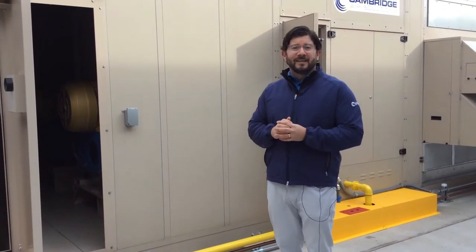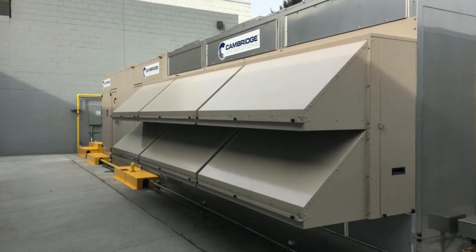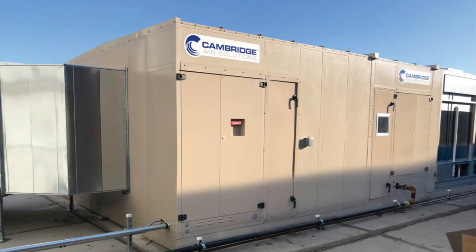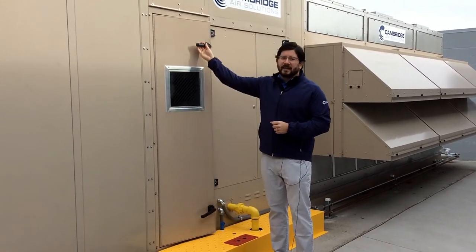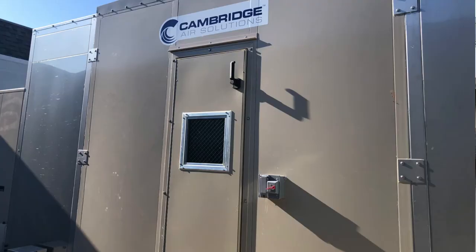It is available currently with an indirect fired option, and the direct fired option will be available soon. All of our equipment on the ESC platform is powder coated to meet a thousand-hour salt spray test, and we utilize a post and panel double wall two-inch insulation frame. Zero water penetration doors are available with hinged access and lockable door handles, and full easy access into all sections for preventative and routine maintenance.